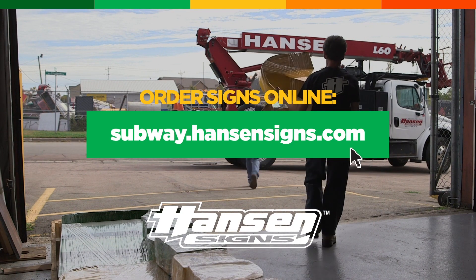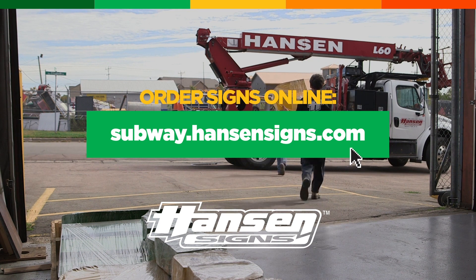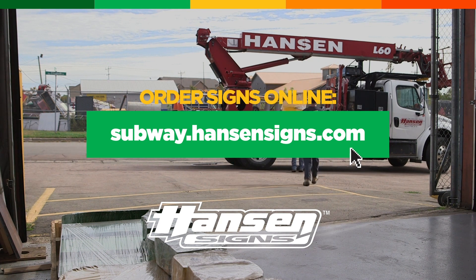If you're ready to move forward with your rebrand, all you have to do is go to subway.hansonsigns.com, fill out your information and send that in to us.